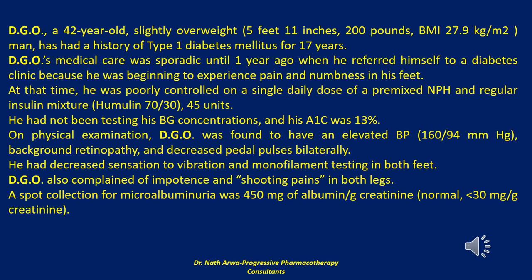He had decreased sensation to vibration and monofilament testing in both feet. DGO also complained of impotence and shooting pains in both legs. The spot collection for microalbuminuria was 450 mg of albumin per gram creatinine; the normal value is less than 30 mg per gram creatinine.